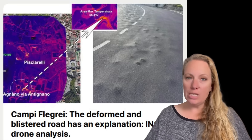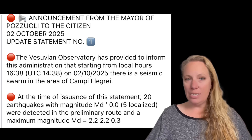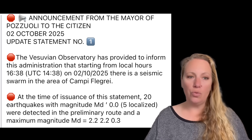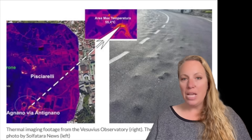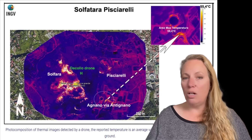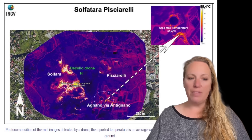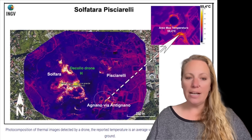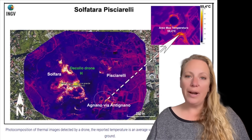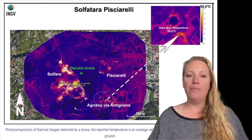There's an earthquake swarm just right now. The mayor of Pozzuoli released a statement — earthquake swarm ongoing as we speak. I want to talk about the bubbles first, because this road has really been deformed and blistered. You can see the deep purple area in the image — the yellow areas are the Solfatara crater, where we have most of the active fumaroles. Then we have the Pischiarelli area and the Via Antignano, where the volcano has been creating problems on and on.